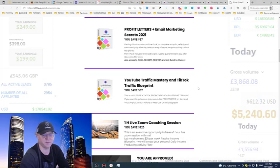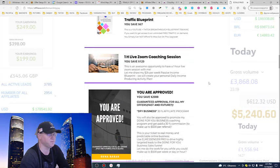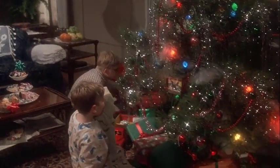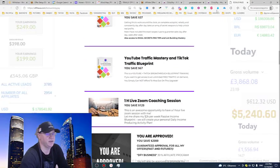You'll also get YouTube Traffic Mastery and TikTok Traffic Blueprint. If you want free traffic, YouTube and TikTok will help you, and in these trainings I'll show you how I use them, including a live coaching session with me. You'll also be approved to get access to all my affiliate programs, and the best one is my done-for-you business coaching program, which I charge $1,500 for — you'll get 30% affiliate commission when you promote it.